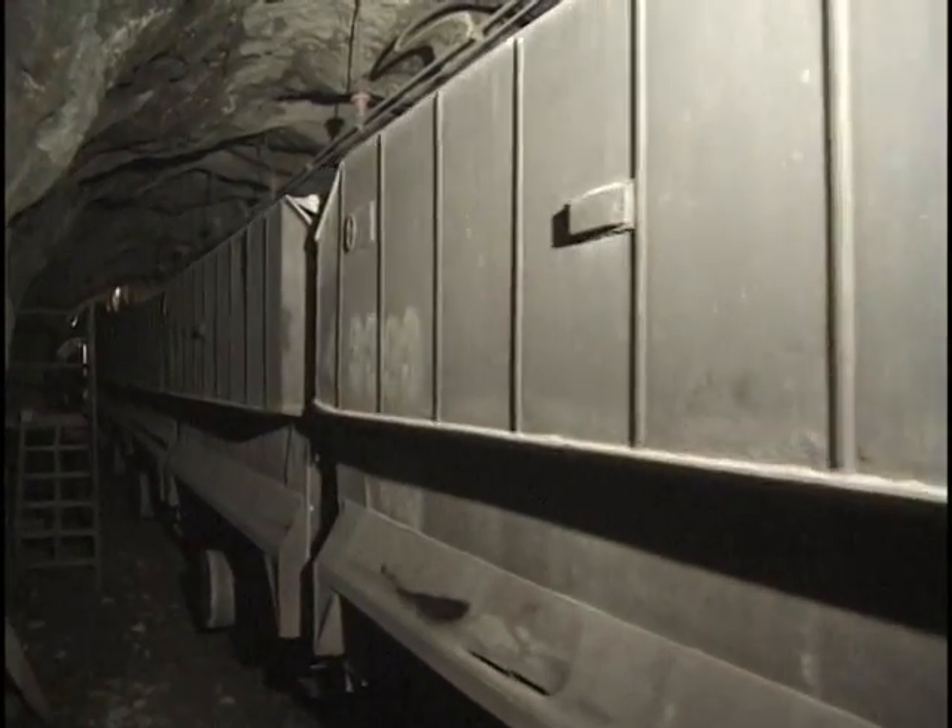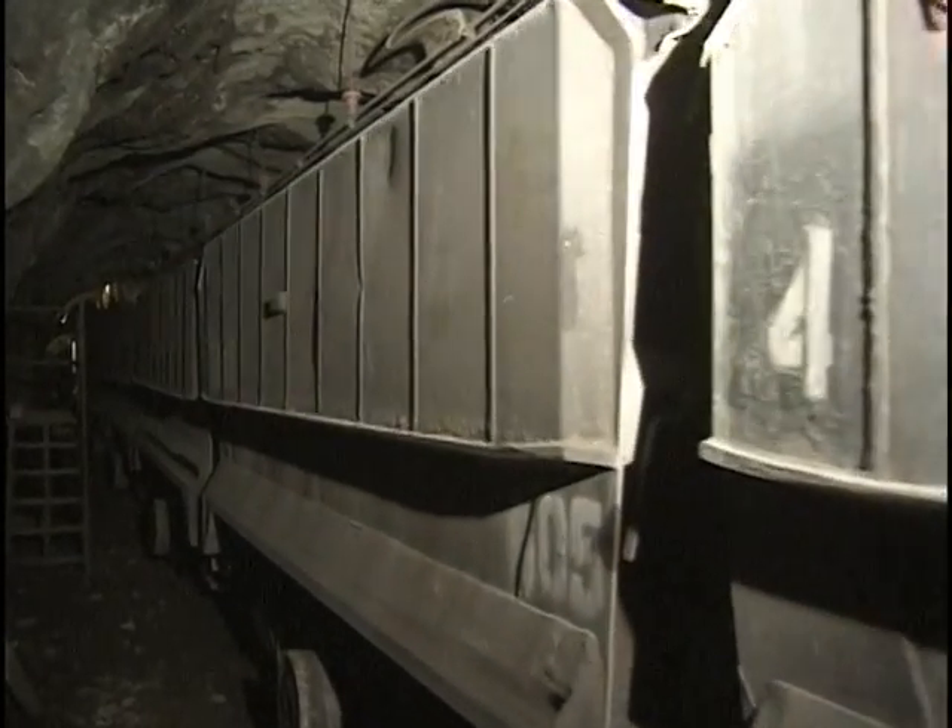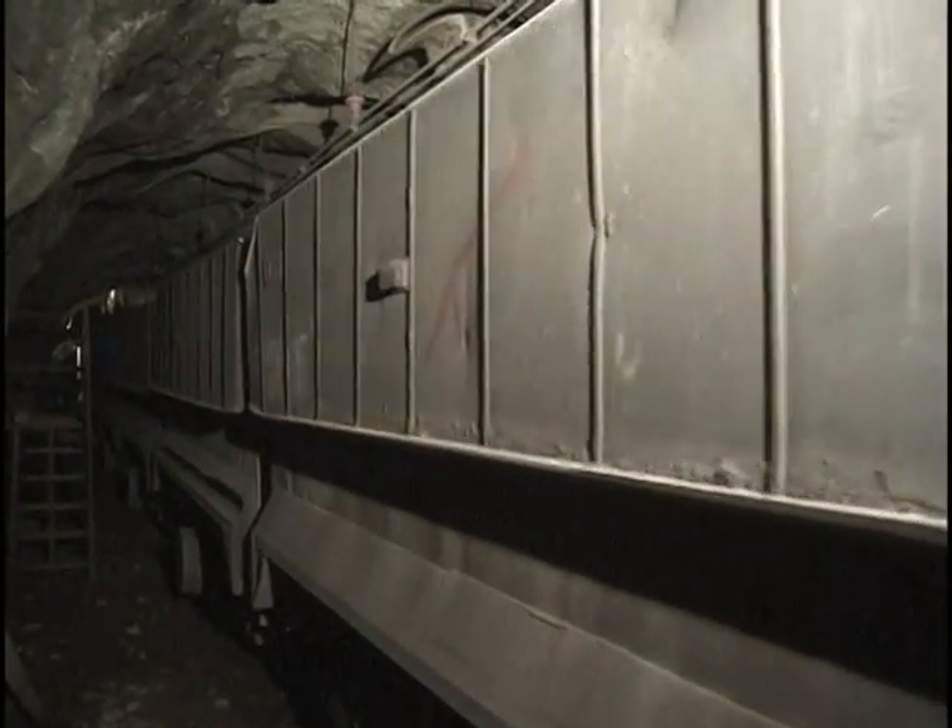After 23 years of operation, this historic piece of Colorado mining history was replaced by a conveyor belt system.